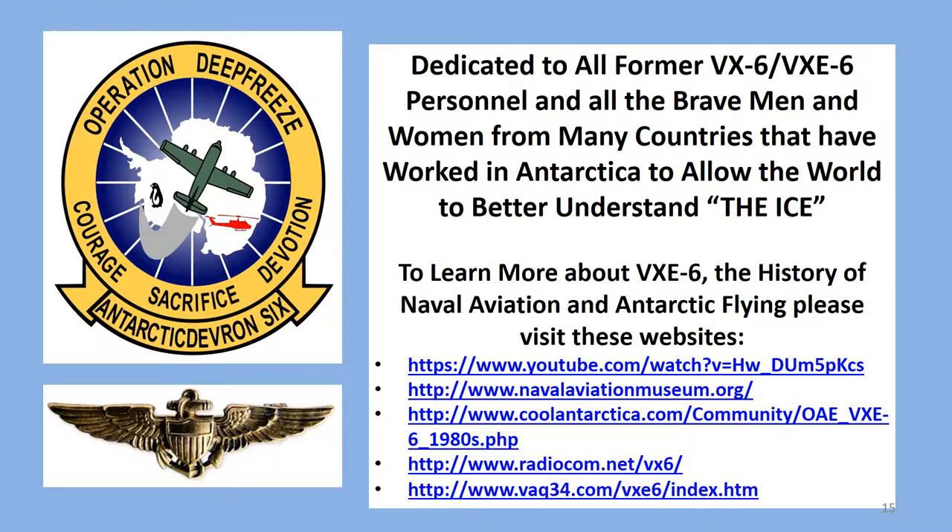This presentation is dedicated to my squadron mates in VXE-6 and all the brave men and women who have worked on the ice over the last century, from the United States and many other countries. A special thank you to the wonderful people in New Zealand, who graciously hosted our VXE-6 maintenance department at Christchurch Airport and made us feel at home as we passed through their beautiful country on the way to the ice. To learn more about VXE-6, the history of naval aviation, or Antarctic flying, please visit the websites listed on the slide. Thank you and goodbye.